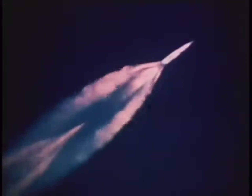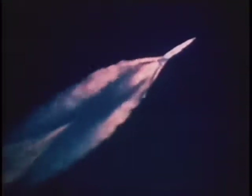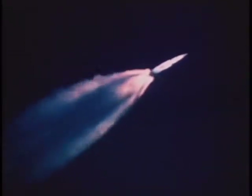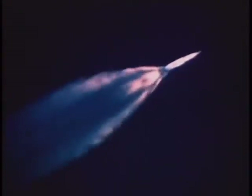Apollo 9's major objectives were to test the lunar module, demonstrate the operational capability of the extravehicular mobility suit, and to acquire data in support of the rapidly growing Earth resources program.